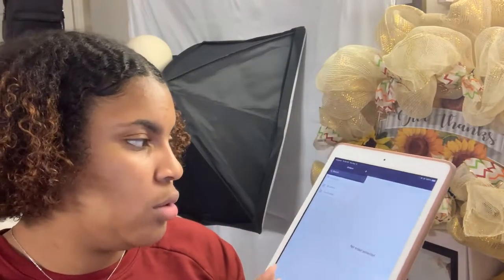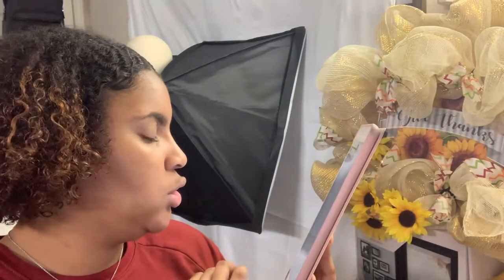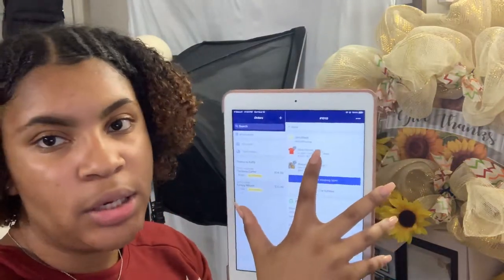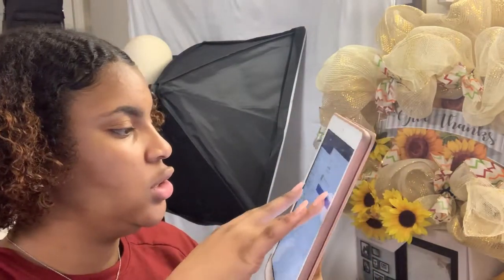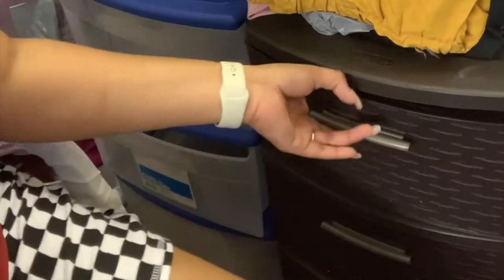My phone's about to die and my area is already set up, so I'm going to go to my Shopify app, go to orders, and I got two orders to fulfill. I have one for a t-shirt and a highlighter, and then one that is just a makeup palette. I'm gonna show you guys how I package it.